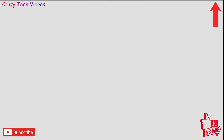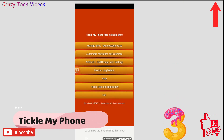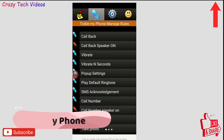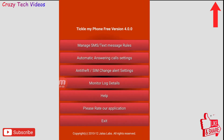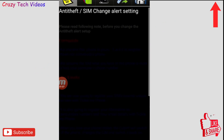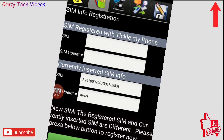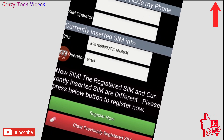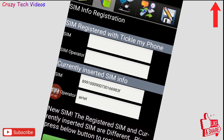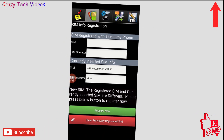Application number three is Tickle My Phone, which is also amazing and not available on Google Play Store. It has many amazing features, but the one I'm highlighting is the Anti-Theft SIM Change Alert setting. With this feature you will never lose your phone — whenever your phone gets lost, you will receive a message on your alternate phone number showing where your phone is and who is using it.